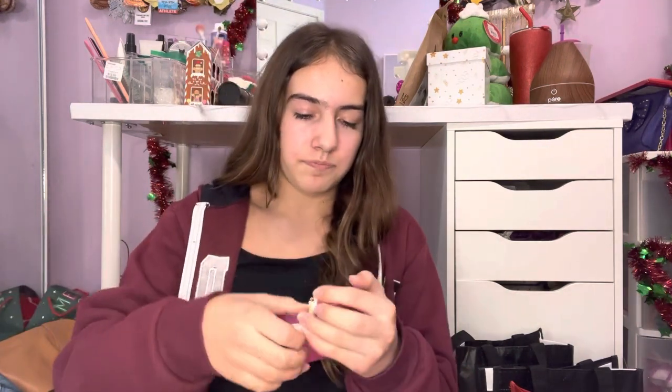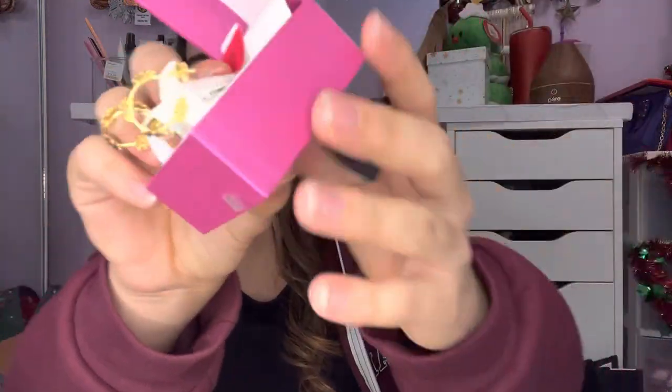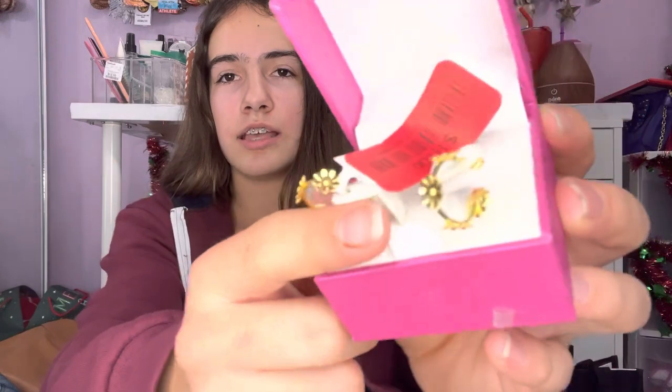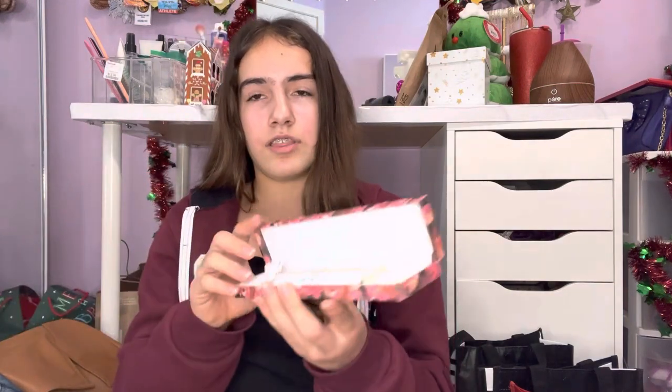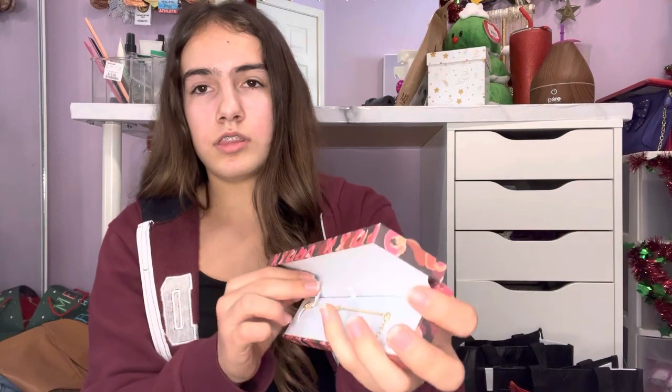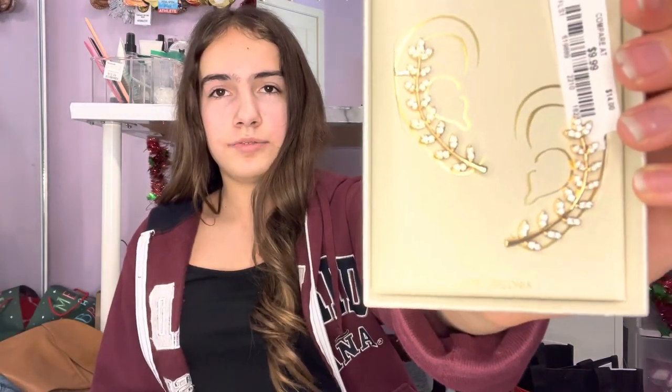Next I have these earrings — they look like hoops but they actually just have a stud on the back. They're like flower gold hoop things. I also have this bracelet — it has a snake on it and it kind of reminds me of Taylor Swift because of her whole snake thing.